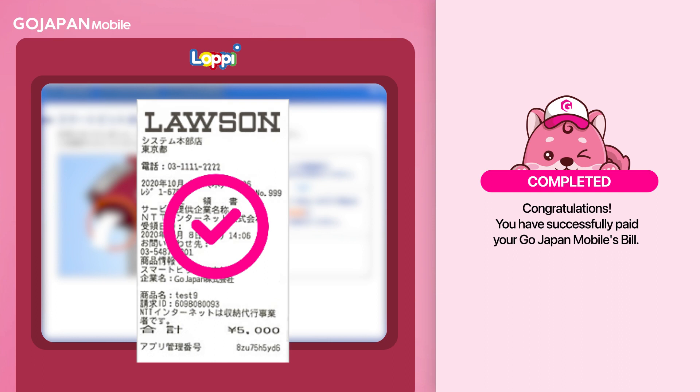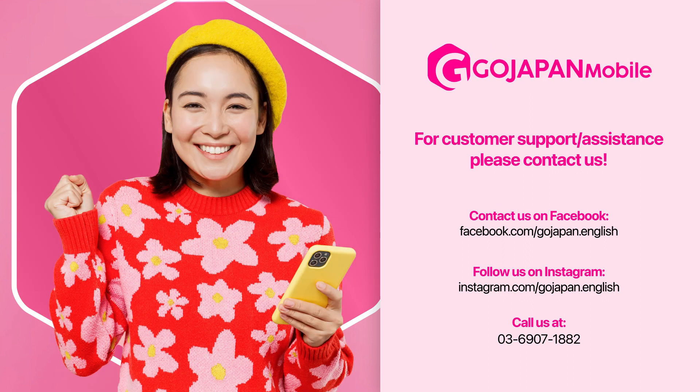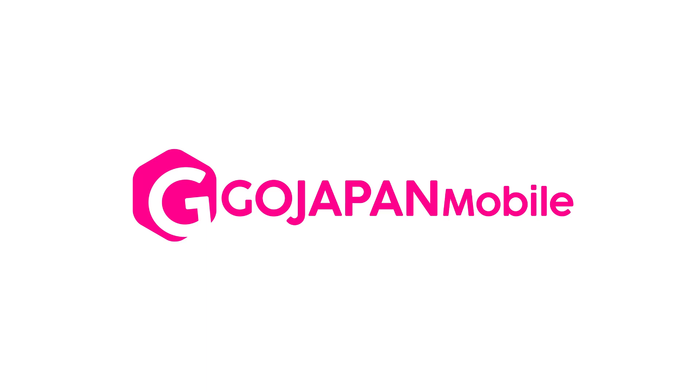Congratulations! You have successfully paid your GoJapan Mobiles bill. For more information about payment or payment deadlines, we are more than happy to assist you. Connect with us using the link below. Thank you for using GoJapan Mobile Service — we are GoJapan and we connect the world.